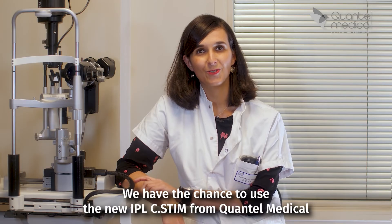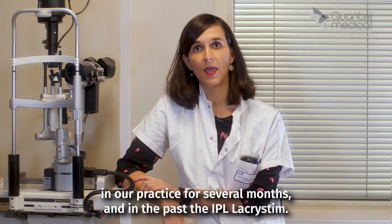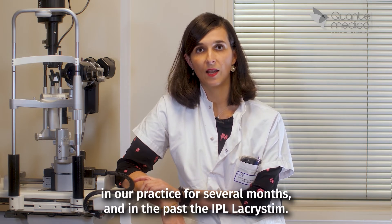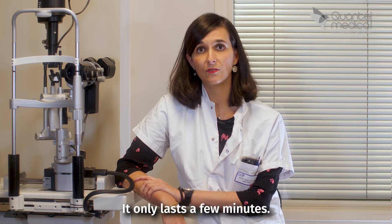We have had the chance to use the new High-PL system from Quantel Medical in our practice for several months, and in the past, the High-PL Lacrystim. The treatment is easy to perform and painless, and it only lasts a few minutes.